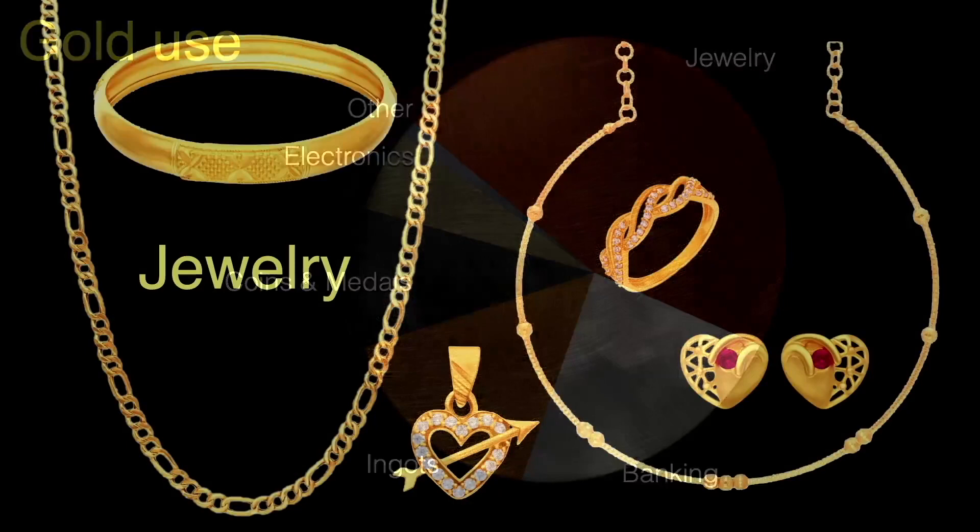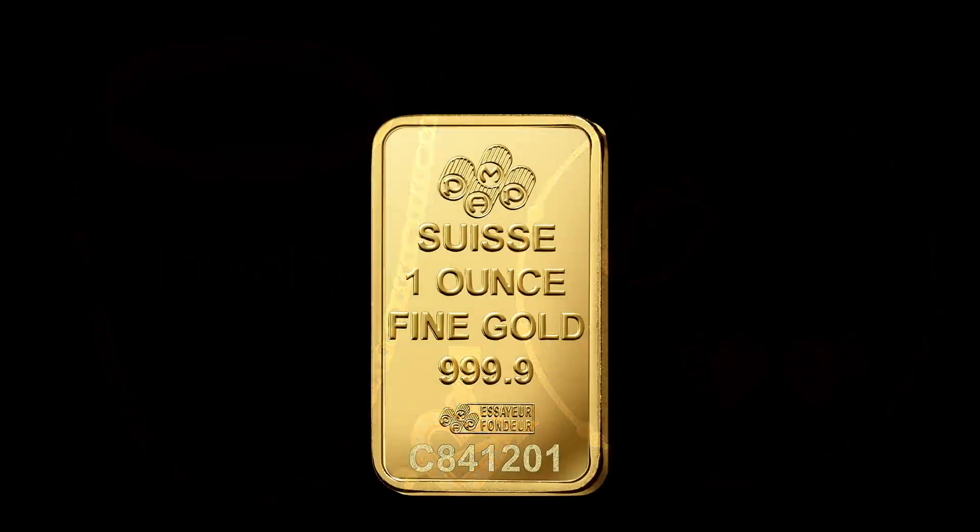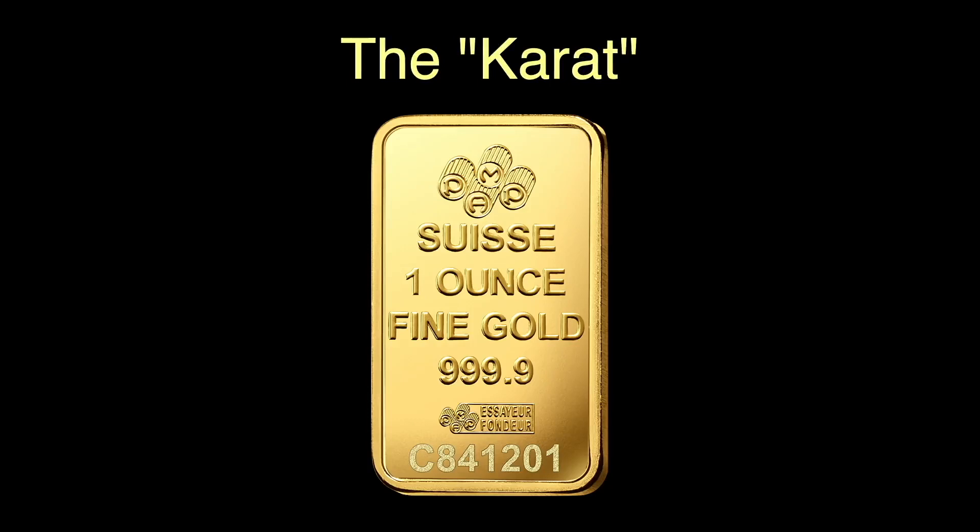The major place we find gold used is in the jewelry industry. Gold is extremely corrosion resistant and has a beautiful yellowish luster. Because of its ductility and malleability, it's easier to work gold into almost infinite varieties of shapes — chains, bangles, rings, pendants, earrings, or others. Pure gold is considered too soft to be used for jewelry, so it's usually alloyed with other metals, mainly silver, to make it harder.